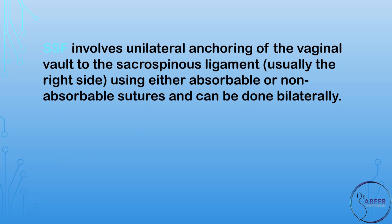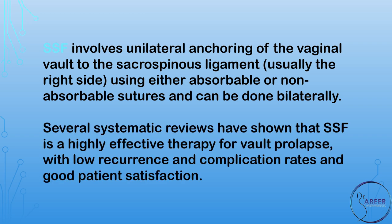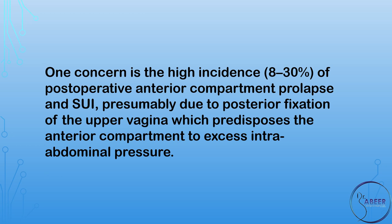Sacrospinous fixation, or SSF, involves unilateral anchoring of the vaginal vault to the sacrospinous ligament, usually the right side, using either absorbable or non-absorbable sutures, and can be done bilaterally. Several systematic reviews have shown that SSF is a highly effective therapy for vault prolapse with low recurrence and complication rates and good patient satisfaction. One concern is a high incidence, 8 to 30 percent, of postoperative anterior compartment prolapse and stress urinary incontinence, presumably due to posterior fixation of the upper vagina, which predisposes the anterior compartment to excess intra-abdominal pressure.